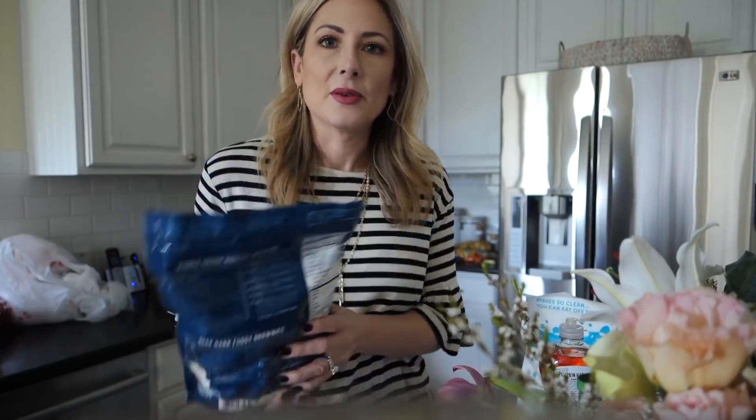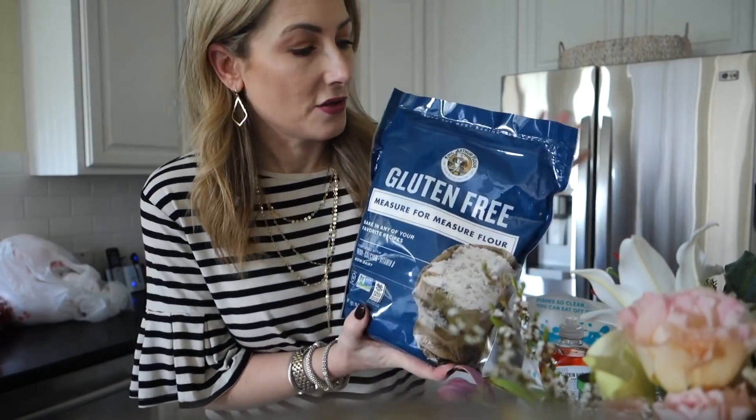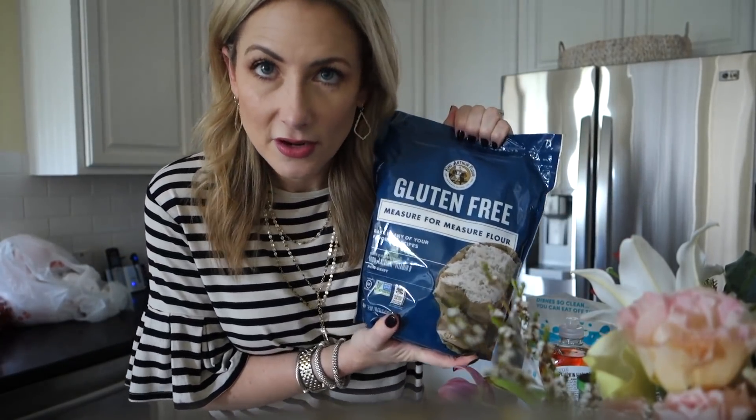I just got back from the grocery store and I wanted to show you - not an entire haul - but some gluten-free finds I'm a little excited about. I've been using the Cup4Cup gluten-free flour blend to cook basically anything that requires flour, but I'm just about out. I've been reading a lot of reviews that said the King Arthur brand is really good, so this is what I picked up.